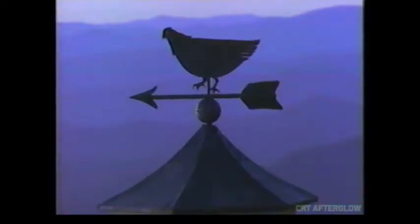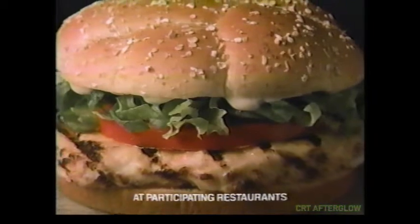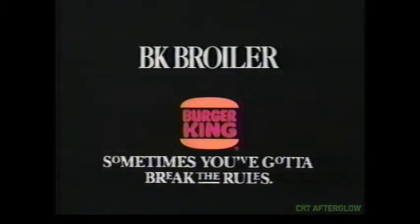And at the heart of it, there's tender white meat chicken, plain broiled to perfection — the way only one place can. Introducing the BK Broiler. To make a great tasting chicken sandwich, sometimes you gotta break the rules.